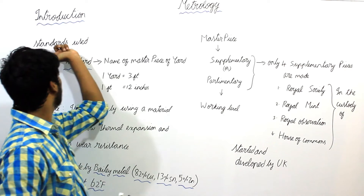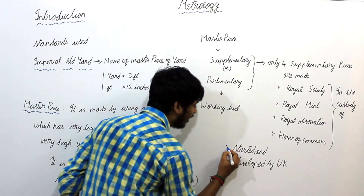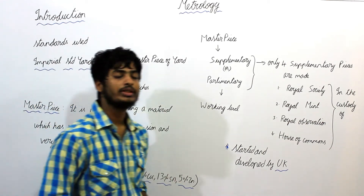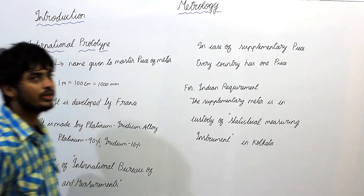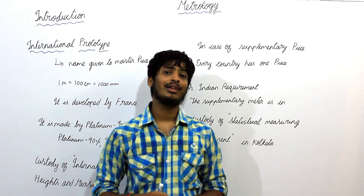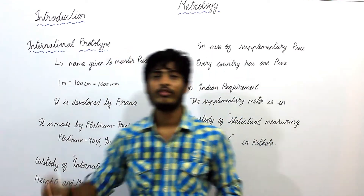According to the standards used, the 1st one is Imperial Standard Yard, started and developed by the UK. The 2nd standard is the International Prototype Meter, which is started and developed by France.